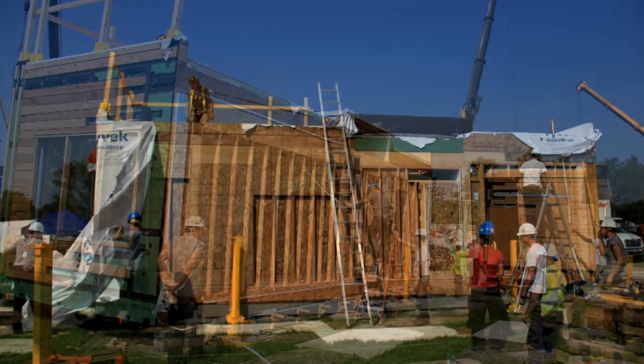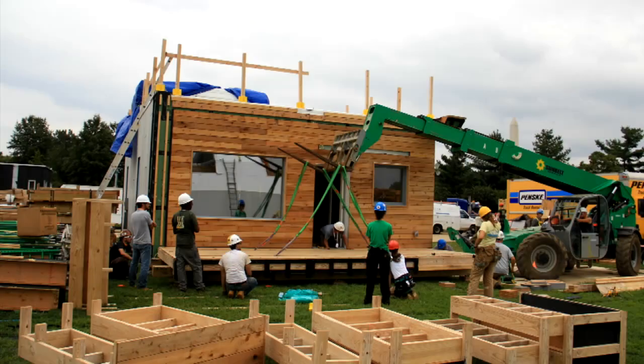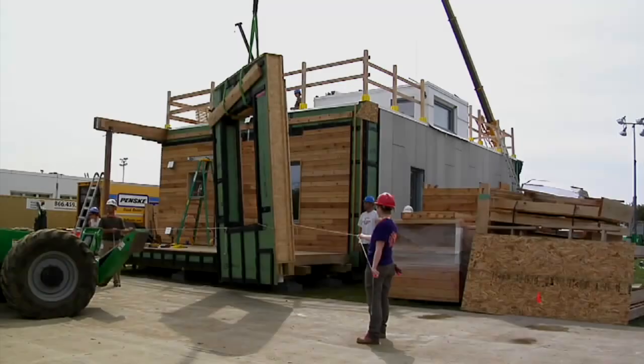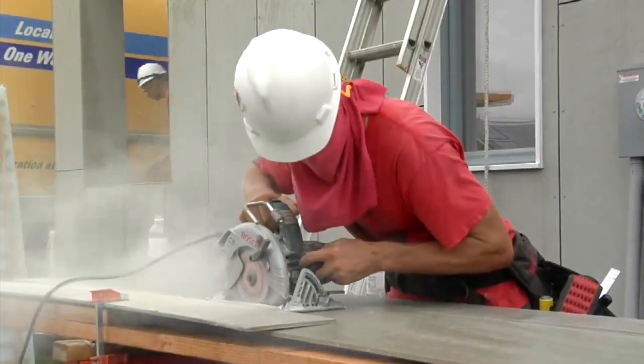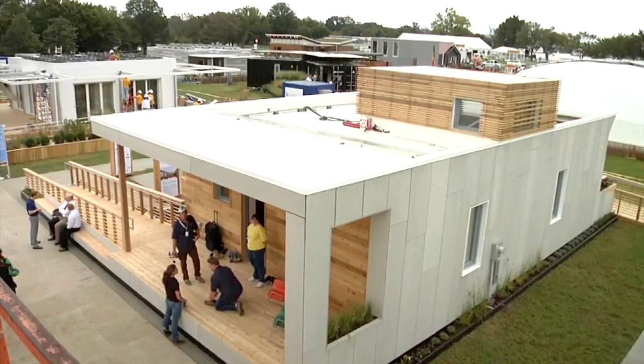We moved the house from Hoboken to Washington DC in a very short amount of time. It was an extraordinary effort on the part of the team to finish the house, to get it transported here safely, and then built up again in just a matter of days. It's been very busy. It took us about a week and a half to take the house apart, and we're putting it back together, and it's been a lot of ups and downs, but in the end it looks like we're in really good shape.